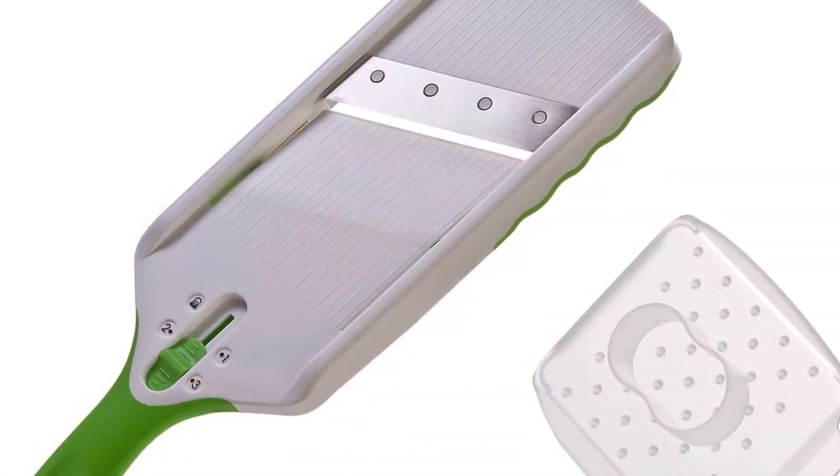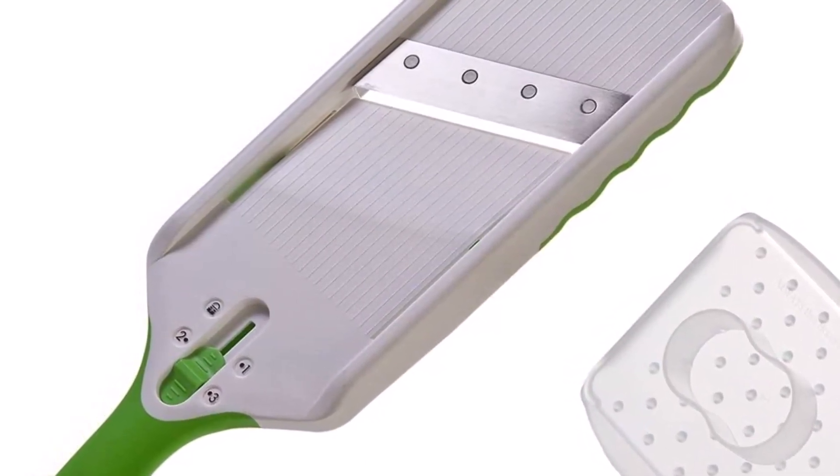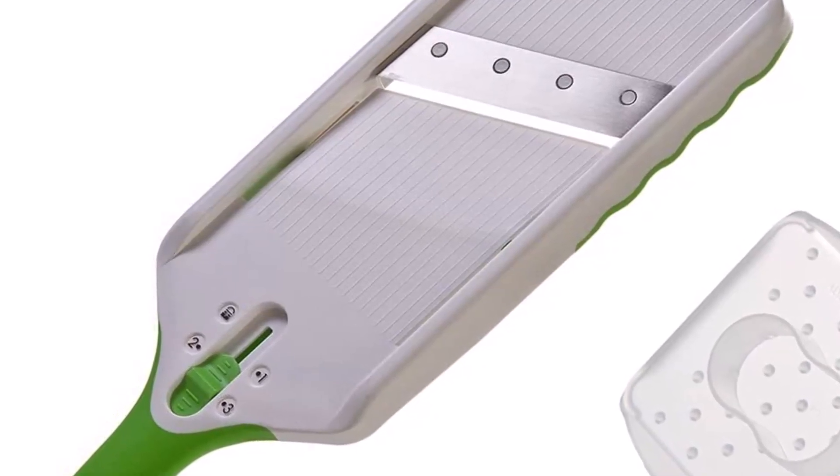More than a workspace, the contemporary kitchen is the heart of the home where we connect with family and friends. Progressive's philosophy of product design aims to create the perfect balance of form, function, and value for your kitchen.